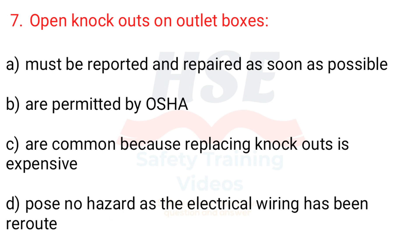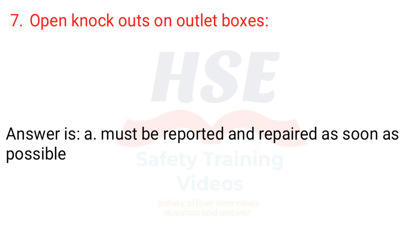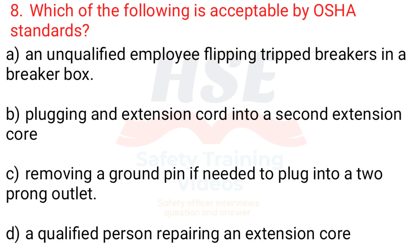Question 7. Open knockouts on outlet boxes: a. Must be reported and repaired as soon as possible, b. Are permitted by OSHA, c. Are common because replacing knockouts is expensive, d. Pose no hazard as the electrical wiring has been re-routed. Answer is a. Must be reported and repaired as soon as possible.